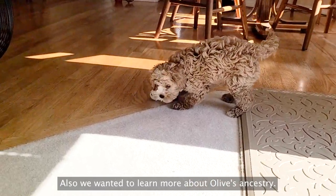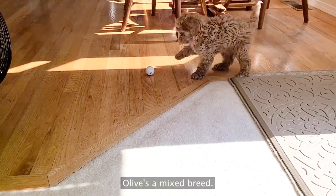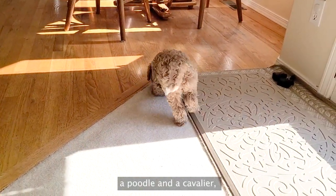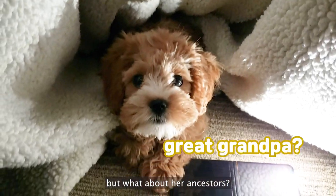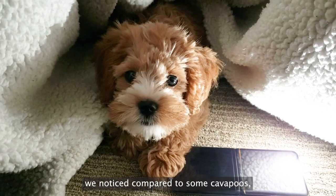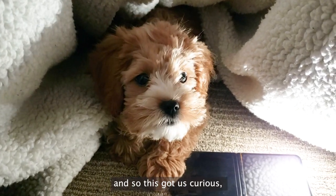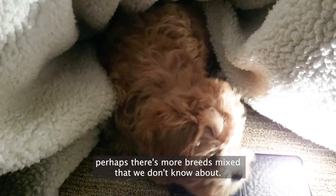Also, we wanted to learn more about Olive's ancestry. Olive's a mixed breed — we know Olive's parents are a poodle and a cavalier, but what about her ancestors? For example, we noticed compared to some cavapoos, Olive has a shorter muzzle, and so this got us curious. Perhaps there's more breed mixed that we don't know about.